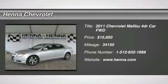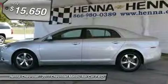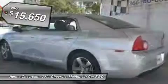ECOTEC 2.4L I4 MFI DOHC VVT 16V. How would you like driving home in the superb-looking 2011 Chevrolet Malibu? A spacious car that gets great fuel mileage.